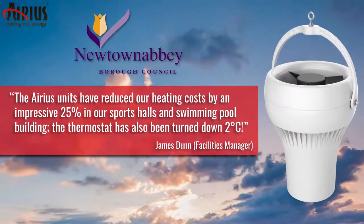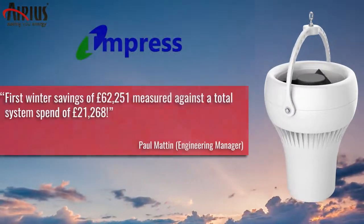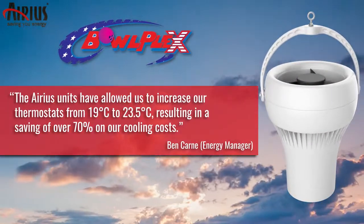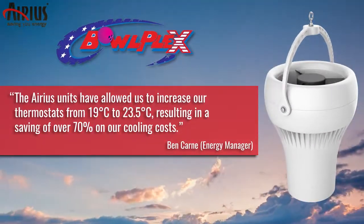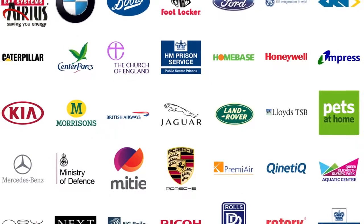Each year, Arius supplies tens of thousands of fan units to a wide range of organisations including local and central government, military and emergency services, as well as SMEs and blue chip companies such as Morrisons, British Airways, Jaguar Land Rover and Lloyds.